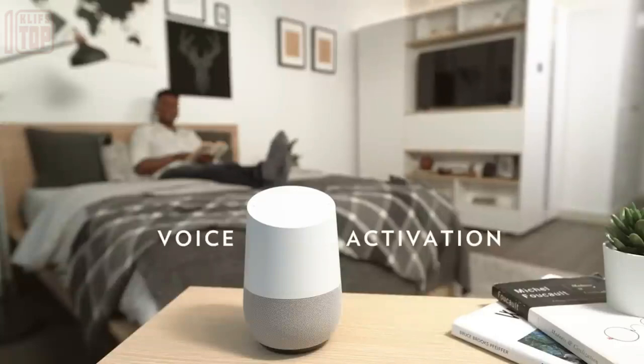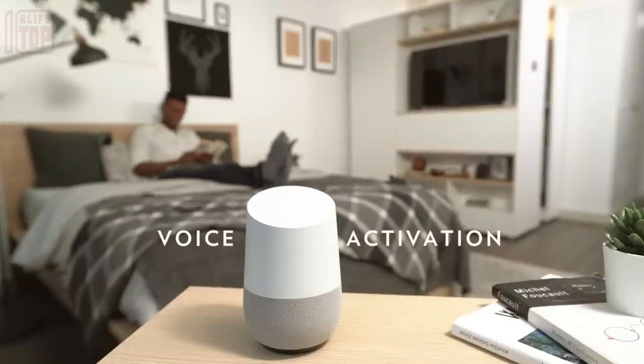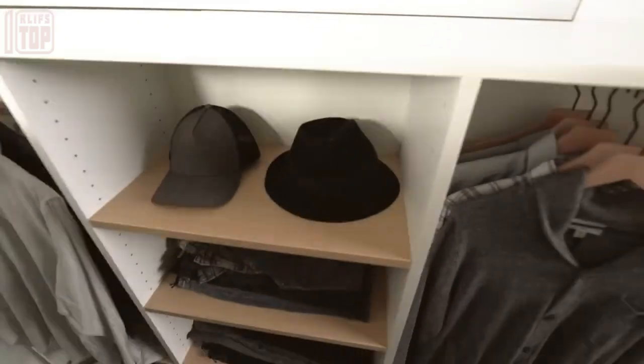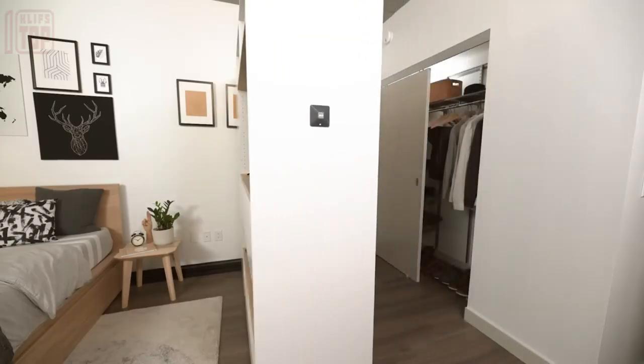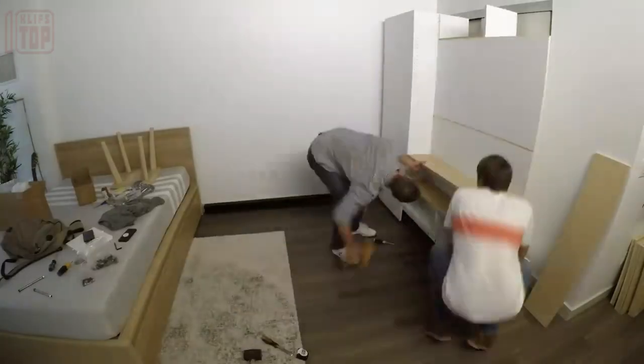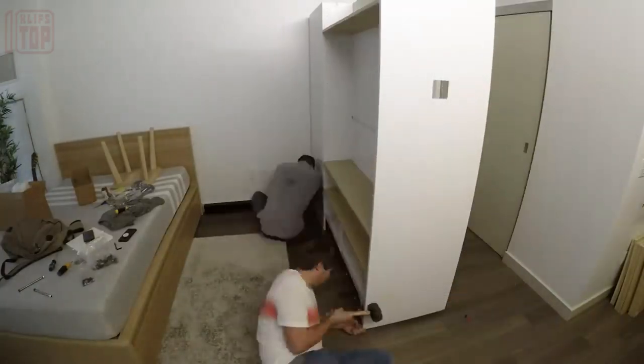Its sides feature shelves, one of which can hold a sizable painting or a TV. Another unfurls, creating a compact yet functional desk. At the press of a button, the components gracefully expand, revealing internal shelves and cabinets for clothing and shoes.